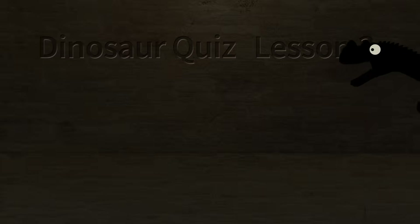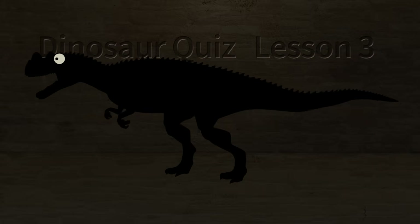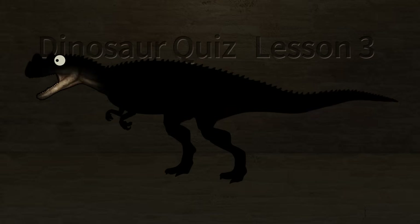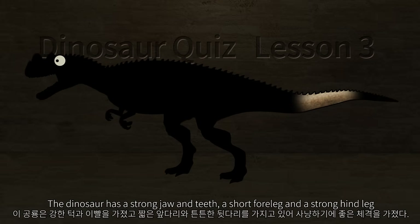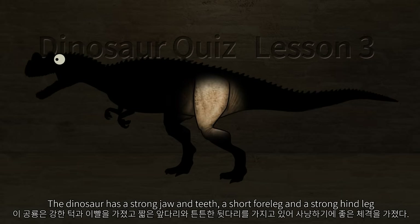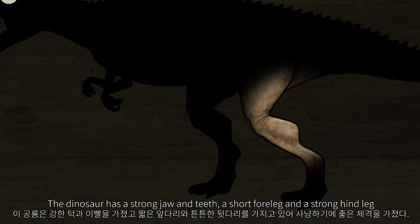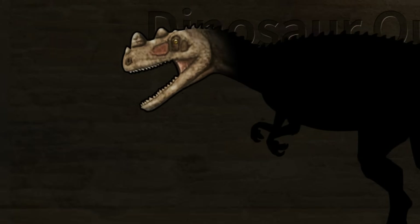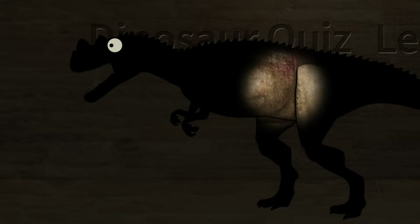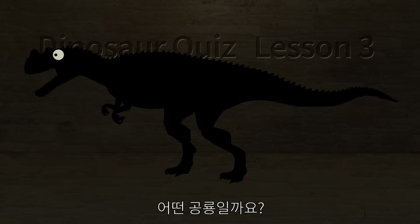Dinosaur Quiz, Lesson 3. This dinosaur has a strong jaw and teeth, short forelimbs and strong hind legs, making it a good physique for hunting. The biggest feature is the horn on its nose. What kind of dinosaur is it?